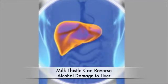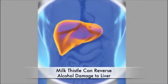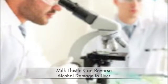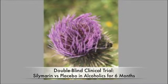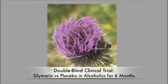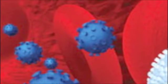Amazingly, supplementing with silymarin prevented all of these adverse alcohol-induced changes. And one dramatic human study demonstrated just how powerfully silymarin protects liver activity and improves liver function in alcoholic patients. In a double-blind clinical trial of 36 people with chronic alcoholic liver disease, patients took either silymarin or a placebo every day for six months. At baseline, all patients had elevated liver enzymes and other markers of liver damage in their blood.